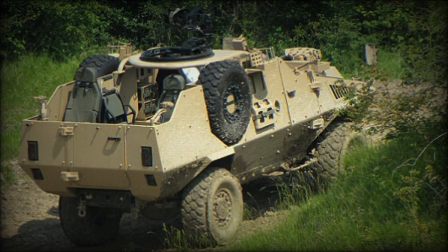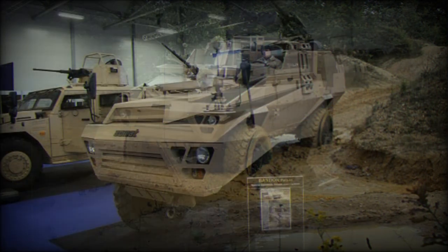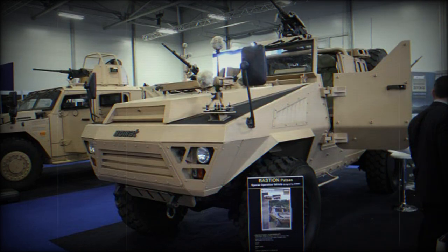The Bastion Patsas is an open-top special forces vehicle based on the Ahmed Bastion armored personnel carrier. It was mainly aimed at the French special forces. This long-range patrol vehicle was first revealed in 2011. In 2012, Chad ordered 22 of these vehicles, with deliveries commencing in 2013. The Bastion Patsas is also in service with Burkina Faso and possibly some other countries.